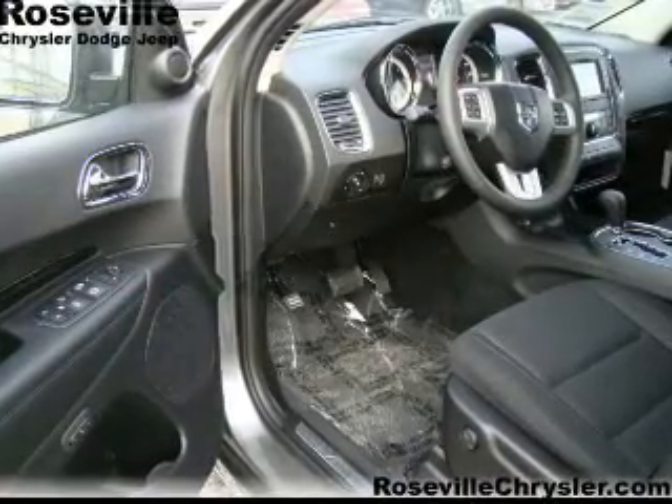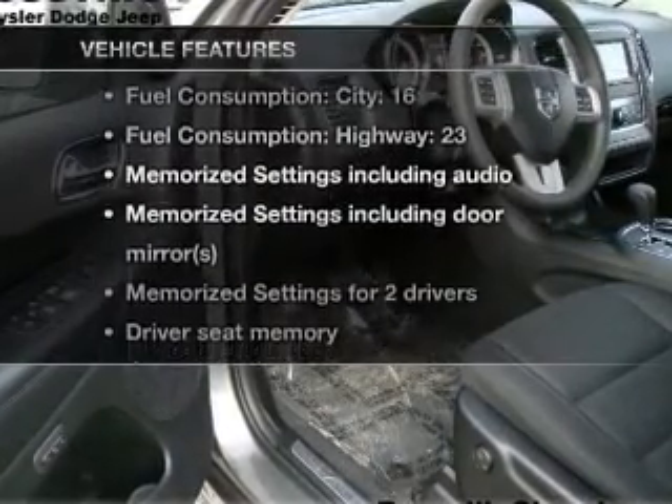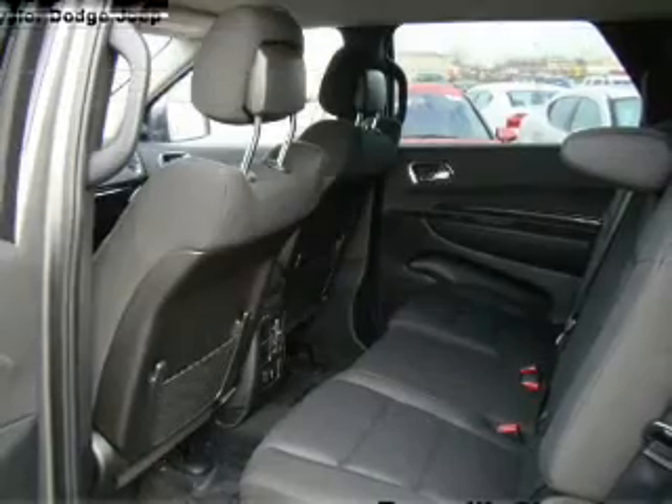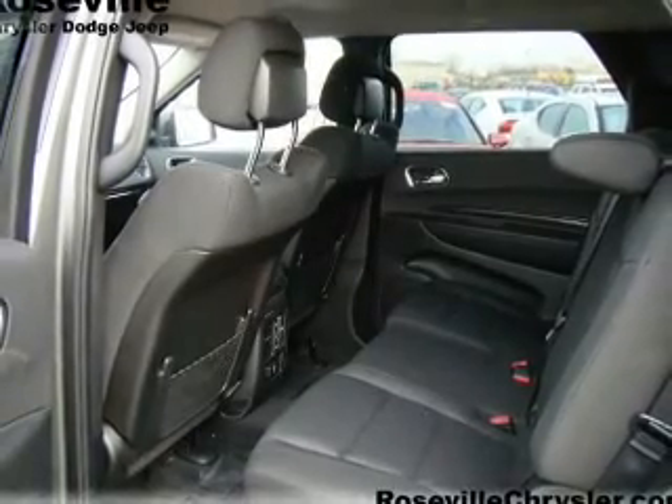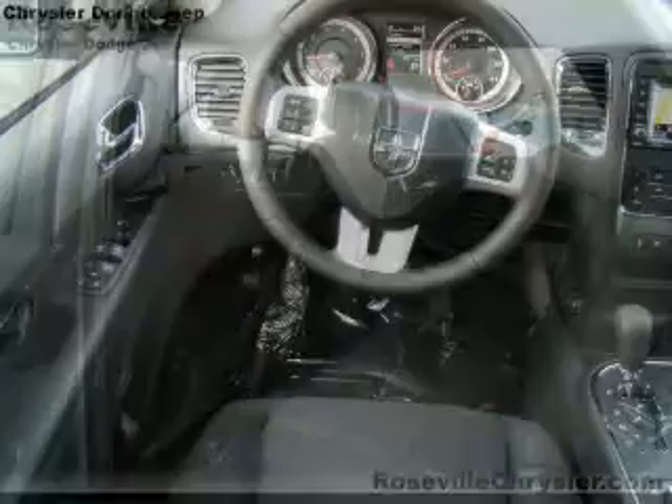Pamper yourself with memory settings, and with these notable features you won't want to miss out on the opportunity to own this amazing ride: air conditioning, power door locks, power windows, power steering, cruise control, power mirrors,